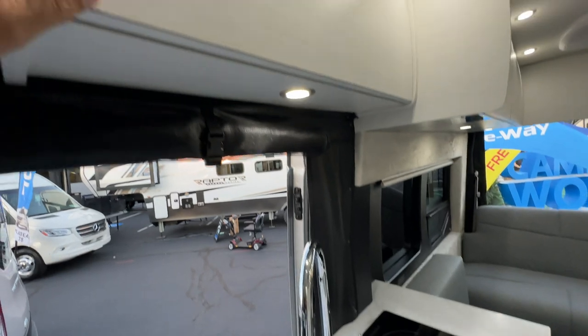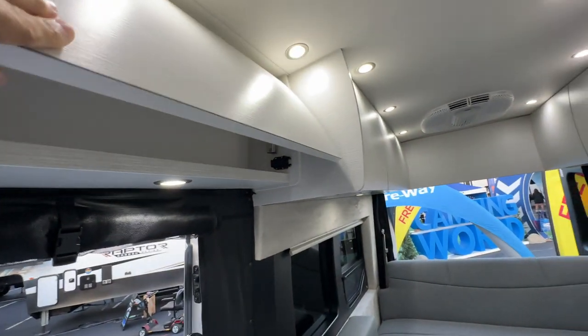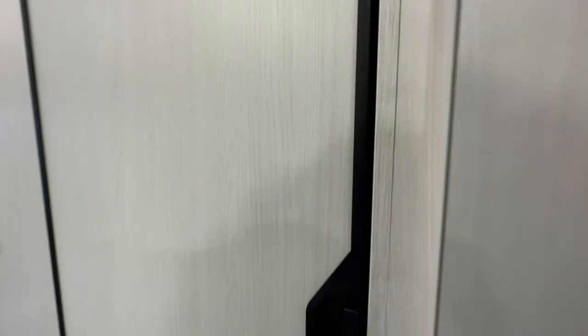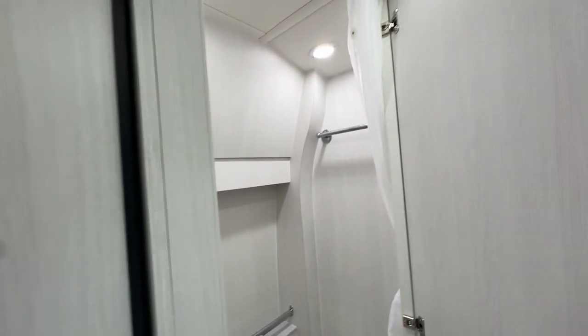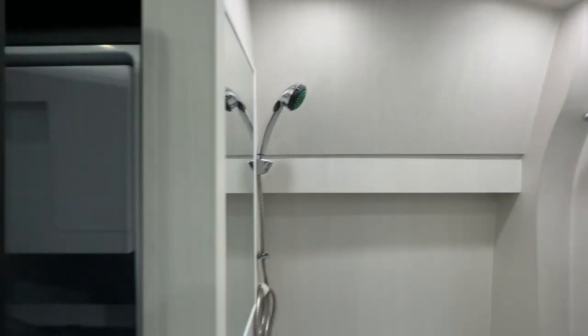The tabletop almost feels like marble — it's really nice. There's an induction cooktop, a beautiful chrome sink, and really nice fit and finish with quality hinges throughout. Swinging around, let's take a look at the bathroom. I like the latch door so it doesn't pop open, and there's a towel hanger.